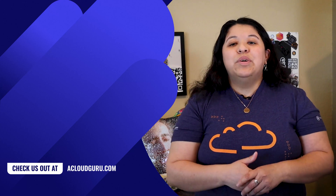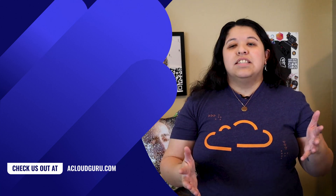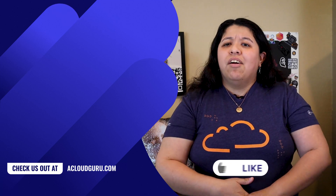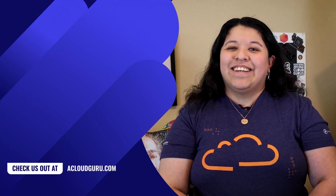I hope you enjoyed this episode of AWS This Week. I'll include links in the resources to cover all the fancy new things we covered today. Don't forget to like and subscribe, and check out our awesome Discord community. Thank you so much for watching — keep being awesome Cloud Gurus, and I'll see you next time!